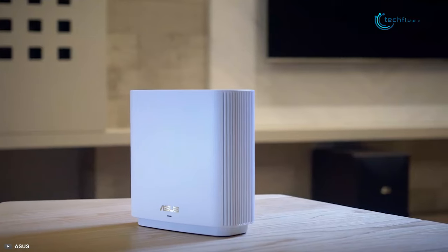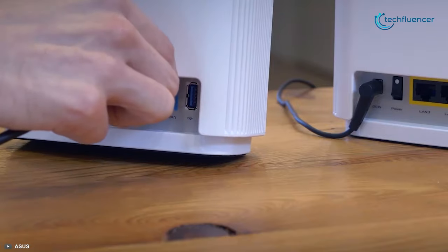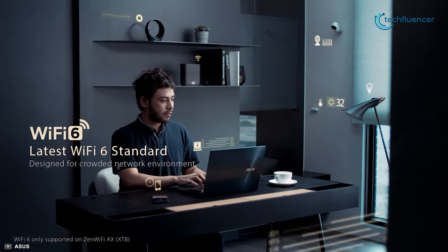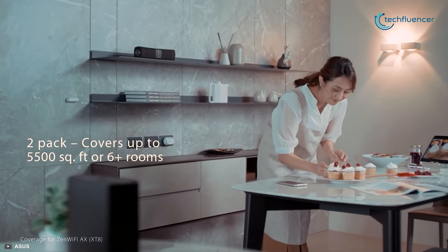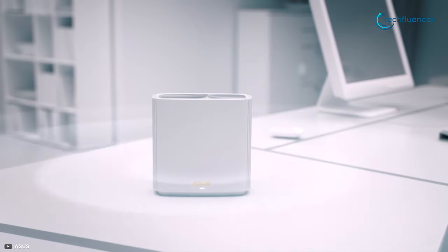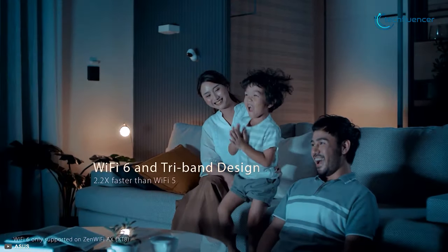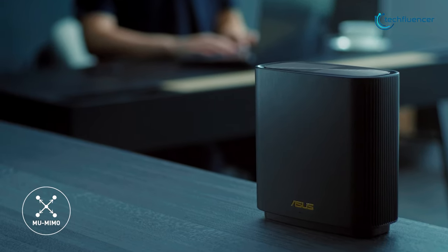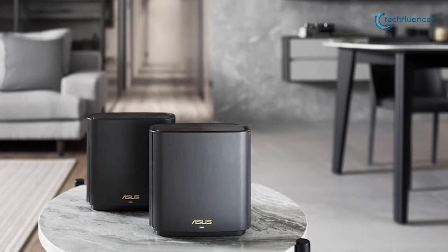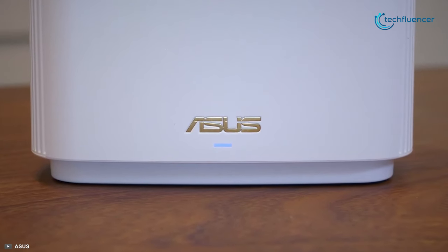Now at number 3, we've got the ASUS ZenWiFi AX-XT8, a whole home mesh Wi-Fi system that delivers extremely fast and stable wireless networking performance with simple configuration and elegant design. This Wi-Fi system comes with two ASUS AX6600 Wi-Fi 6 routers that together can cover up to 5,500 square feet of area, which is approximately 6 rooms. It provides 160 MHz bandwidth and 1024-QAM for dramatically faster wireless connections, and with a total networking speed of 6600 Mbps, this tri-band Wi-Fi is up to 2.2 times faster than other Wi-Fi 5 routers. With OFDMA and MU-MIMO technology, it enables more efficient, stable, and faster transmission even when multiple devices are transmitting data at the same time. It has an excellent combination of everything you'd look for in a mesh Wi-Fi system — ease of use, reliably fast performance, and broad coverage — and that's why it has taken the third position on our list.